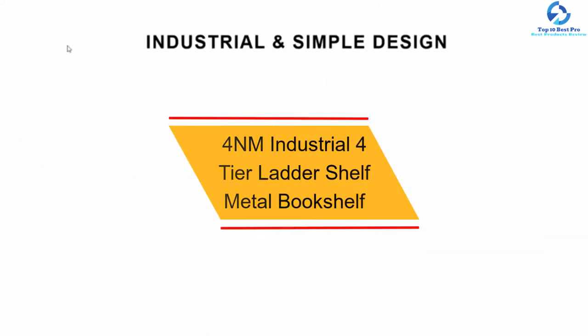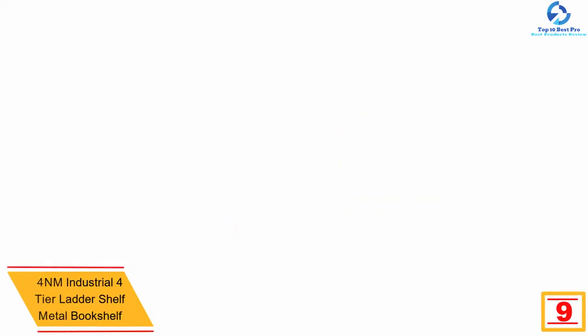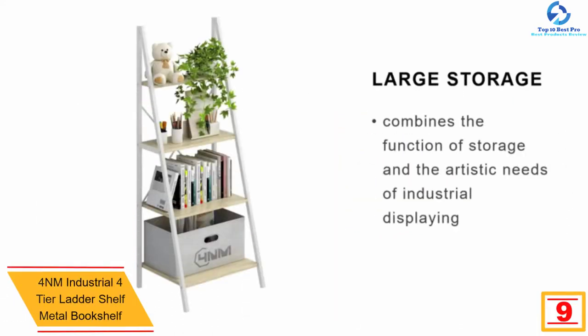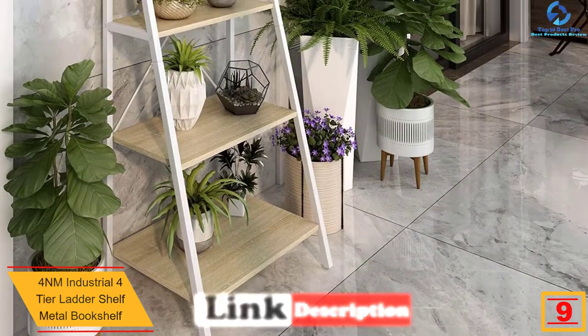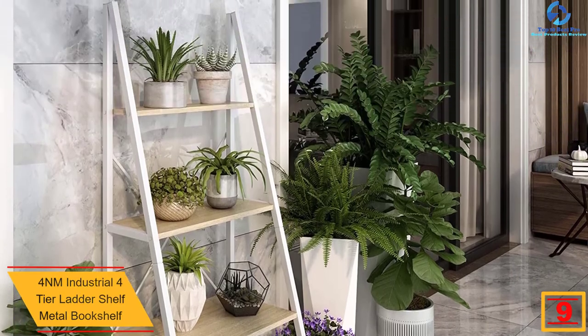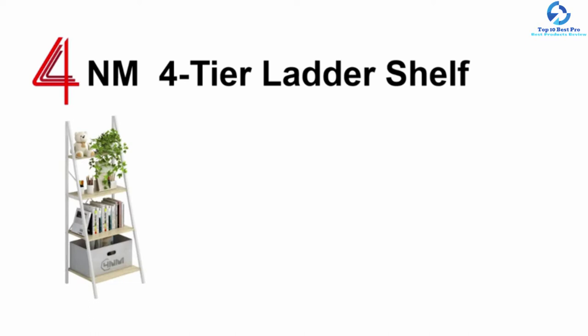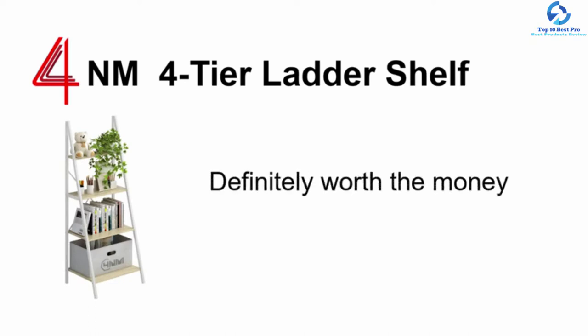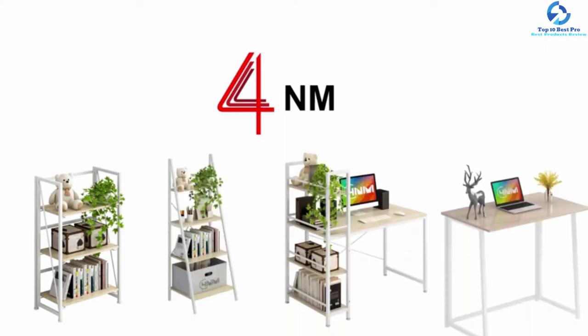Moving on at number nine, we have the 4NM Industrial four-tier ladder shelf metal bookshelf. This is a quality product that has a total of four tiers for better storage capacity. The ladder is easy and quick to assemble with every part included. It also has an A-shaped industrial simple design, making it a nice option to consider.